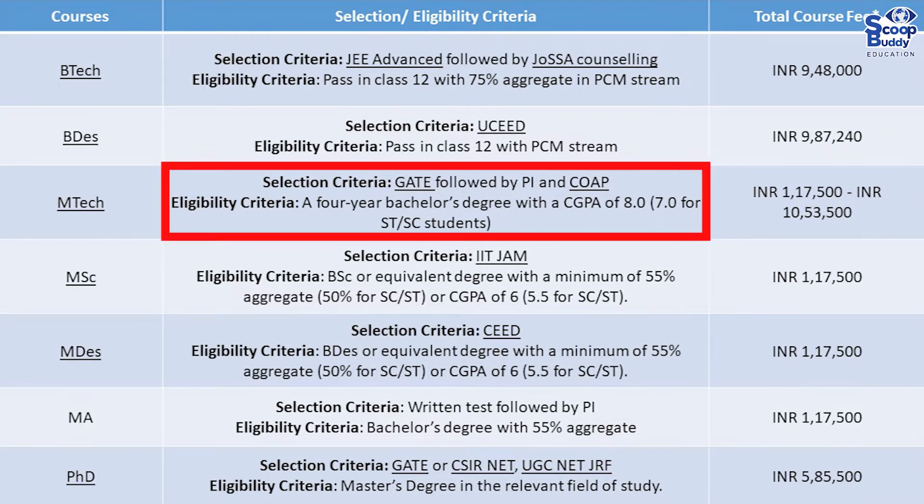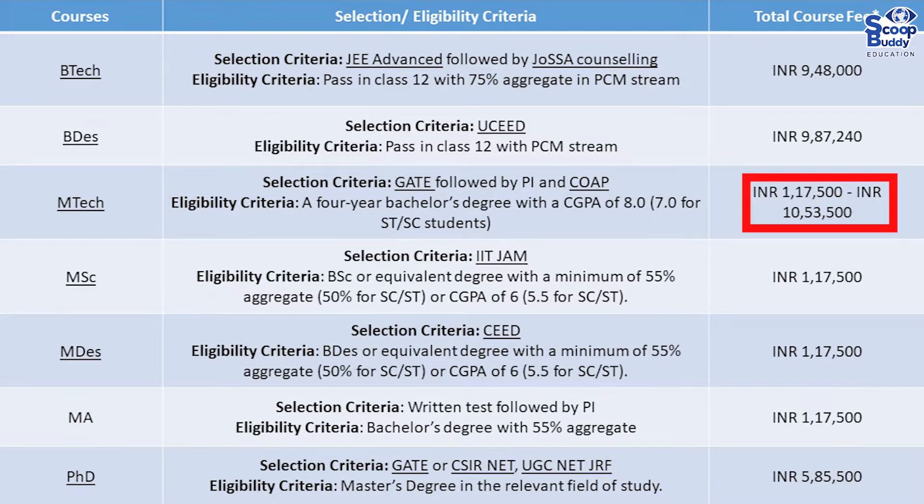Selection criteria for MTech (AI): GATE followed by PI and COAP. Eligibility: a 4-year bachelor's degree with a CGPA of 8.0, or 7.0 for SC/ST students. Total fee: 1.17 lakhs to 10.53 lakhs.